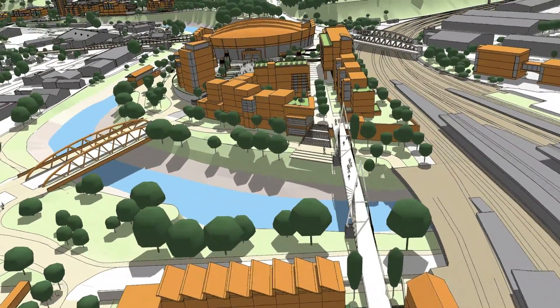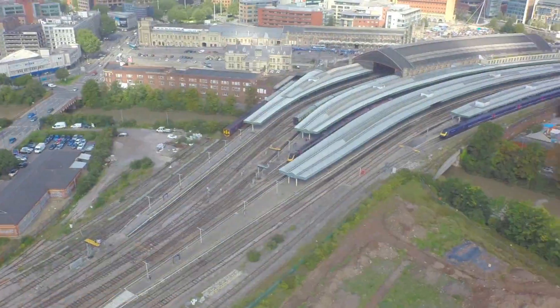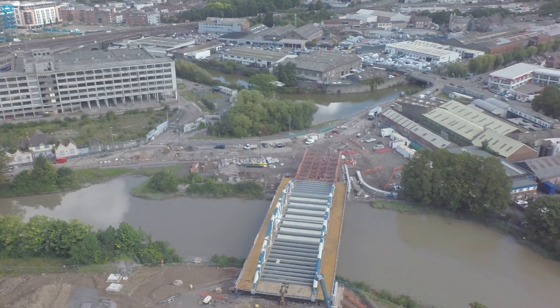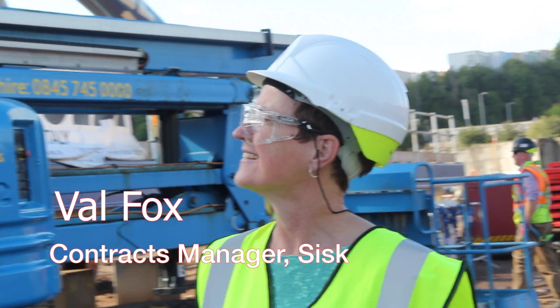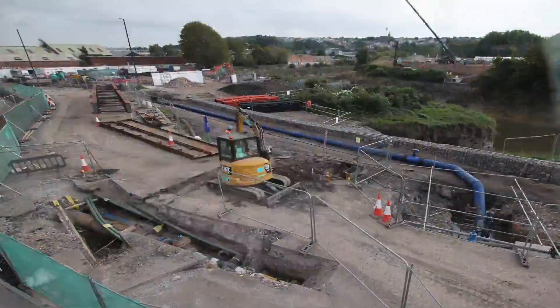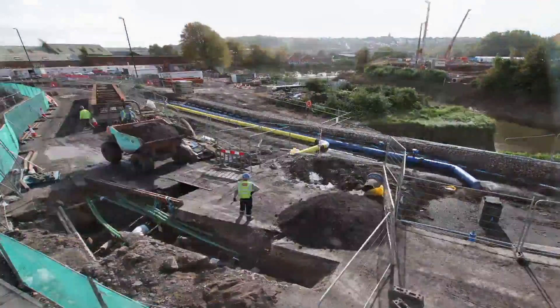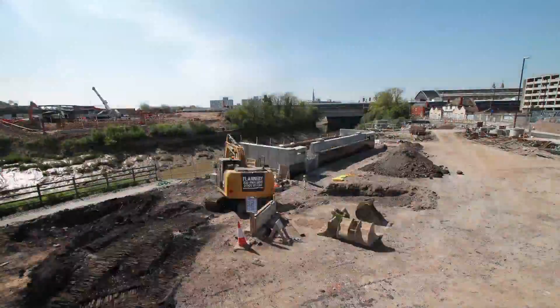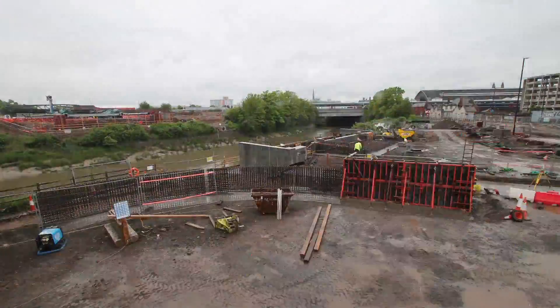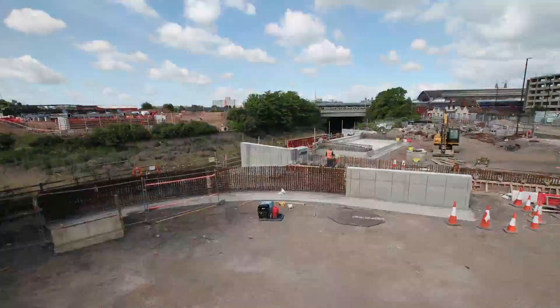CISC were the main contractor for the access project, with the bridge built on site and launched over the river by Italian engineers Chimali Group. I've been involved in the job from day one, which has meant that it has been very important to me right through. CISC have worked with Chimali before and approached them regarding the bridge, knowing it was going to be a technical challenge.